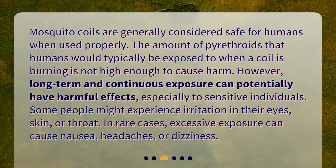Some people might experience irritation in their eyes, skin, or throat. In rare cases, excessive exposure can cause nausea, headaches, or dizziness.